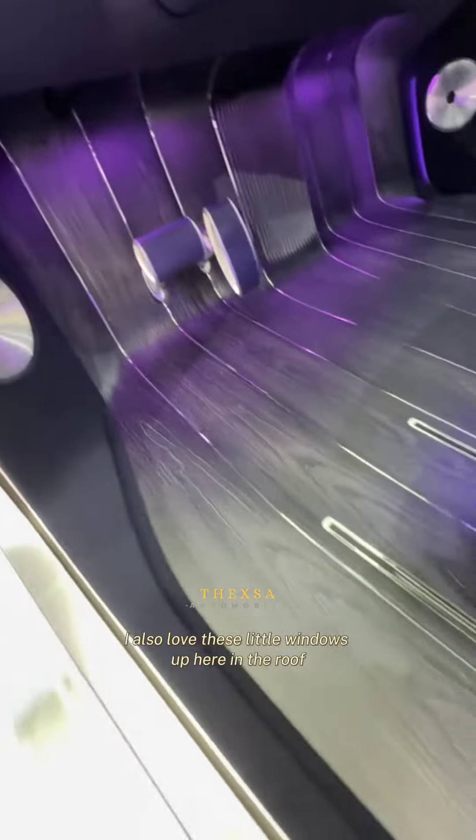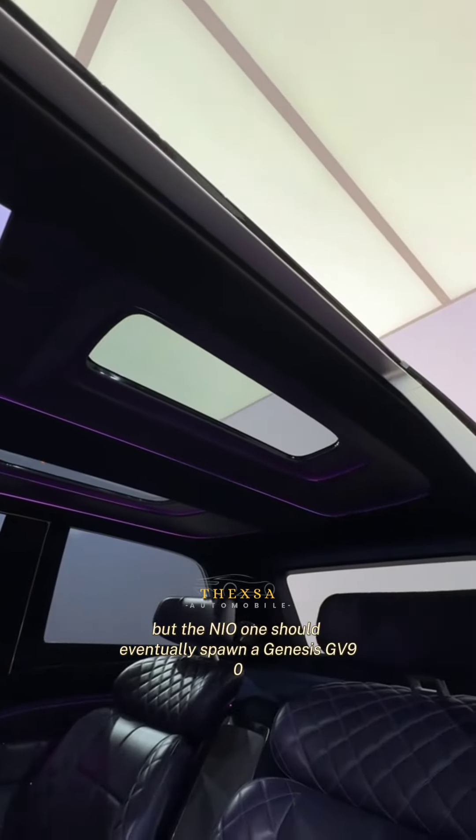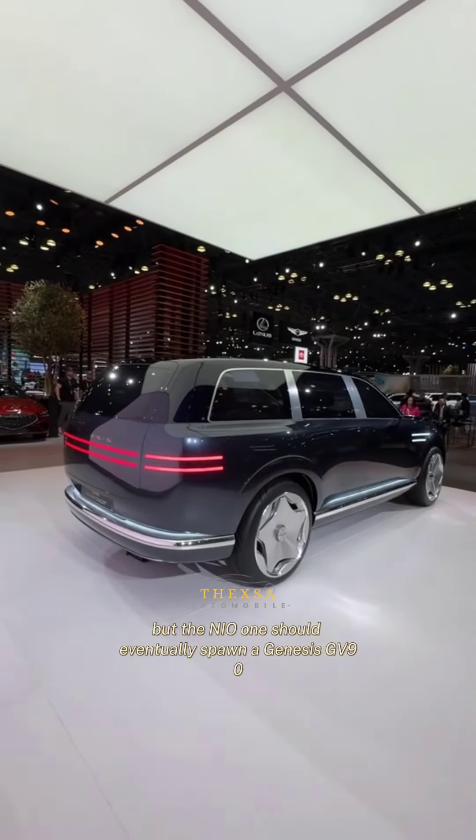I also love these little windows up here in the roof with this gorgeous ambient lighting around them. It's just a concept for now, but the Neolun should eventually spawn a Genesis GV90.